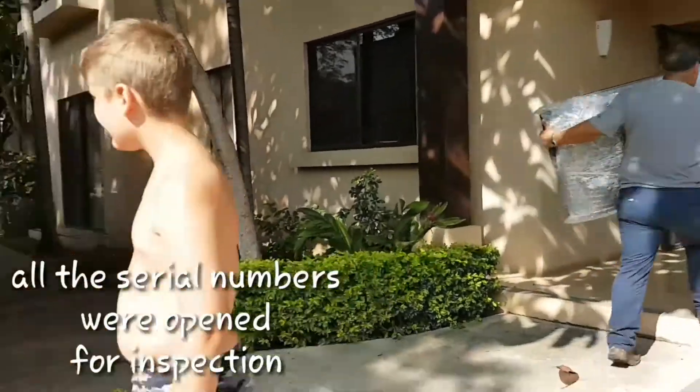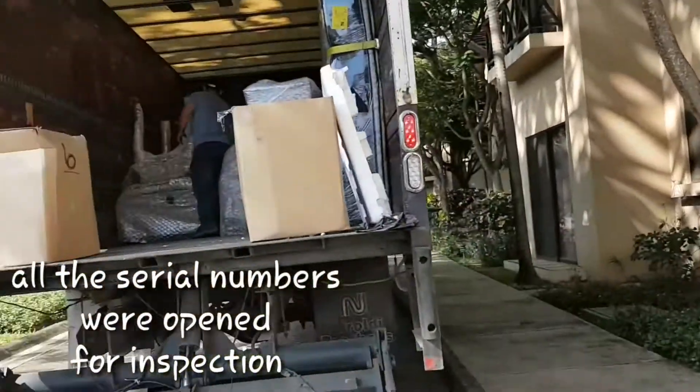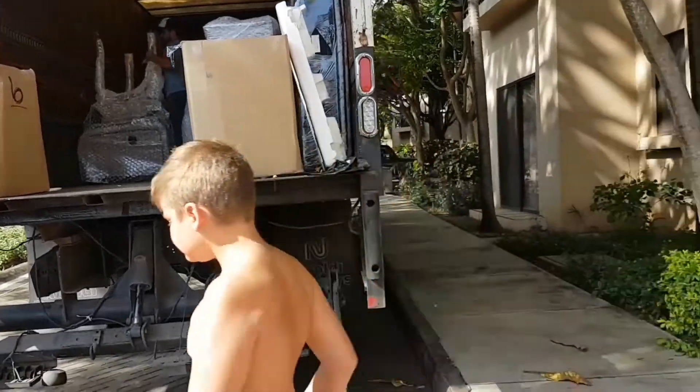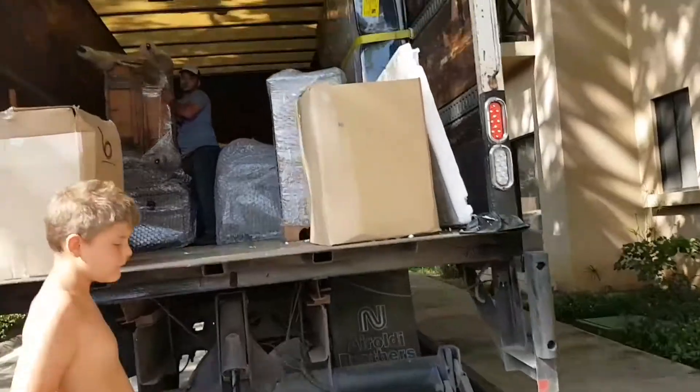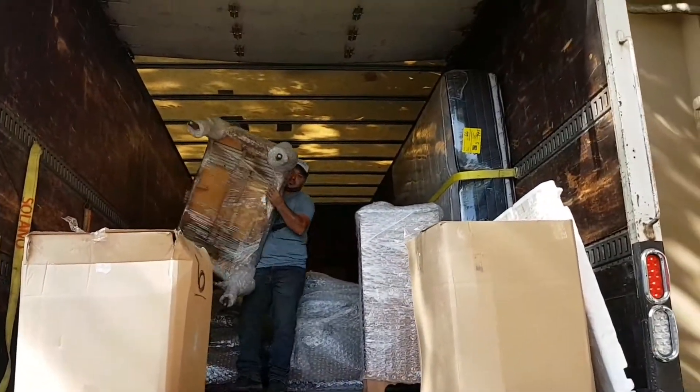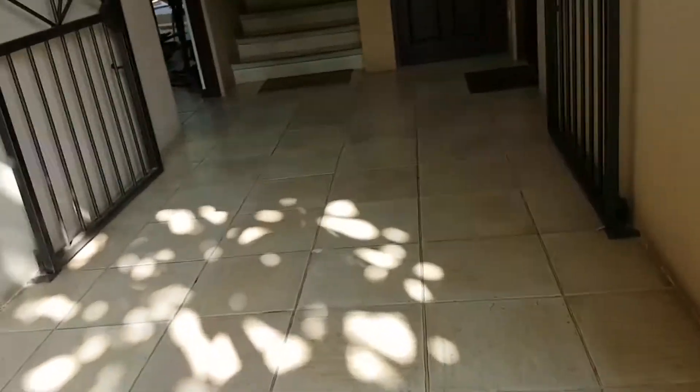There goes one of our new TVs. You can see that they opened them to look at the serial numbers and stuff. Just hoping it all worked out. There's our little table — a tiny table. Let's go take another peek inside and see if our TVs are okay.